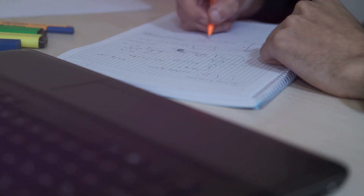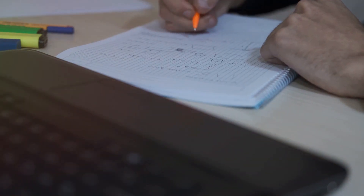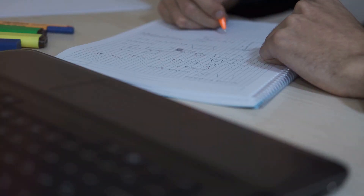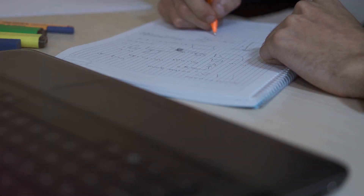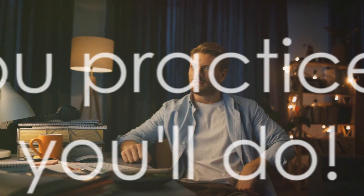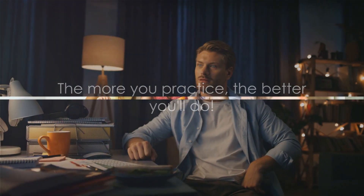Don't be disheartened if you don't do well in your initial practice tests or quizzes. It's not a measure of your ability, but a measure of what you know and what you need to learn. Embrace these moments as learning opportunities. So, let's get practicing. Dive into those quizzes, take on those practice tests, and give it your all. Remember, the more you practice, the better you'll do.